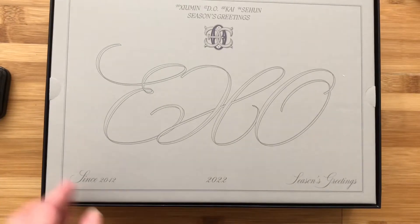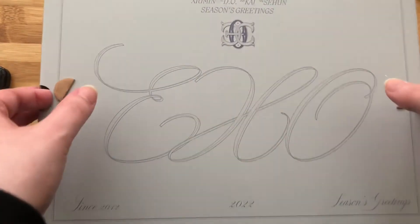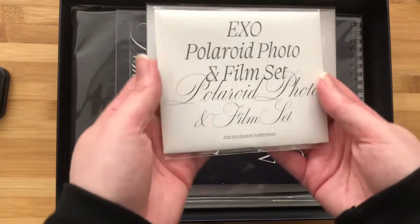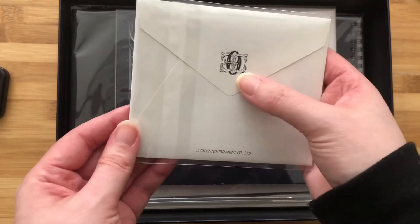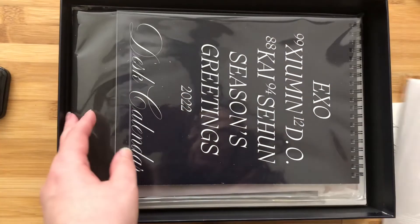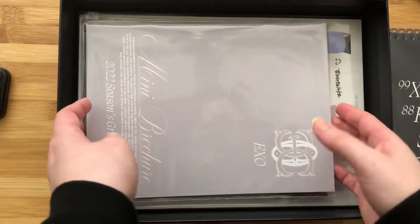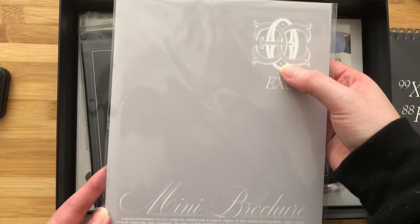Oh my gosh, I love this. So this is the little thing that we lift up. I love the script that they chose — it's just so pretty. So here is the Polaroid photo and film set, which I think is the thing I'm most excited about. Look at the gorgeous envelope, that is just so pretty. Then we have the postcard set, which I'm also really thrilled about. Here is the desk calendar. Then we have the mini brochure, which is just stunning. I love their logo.